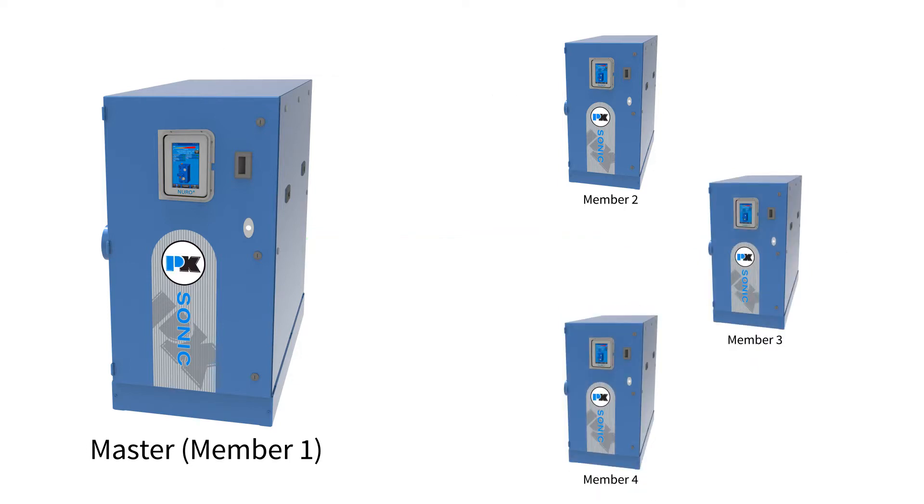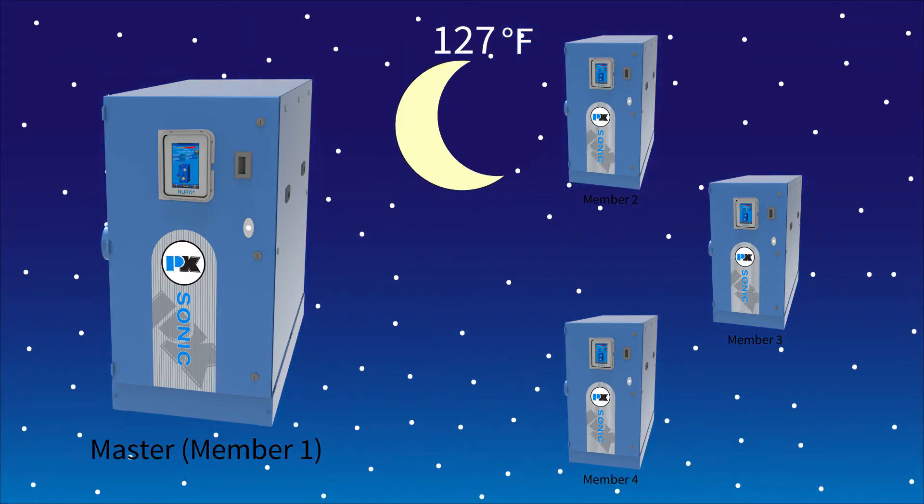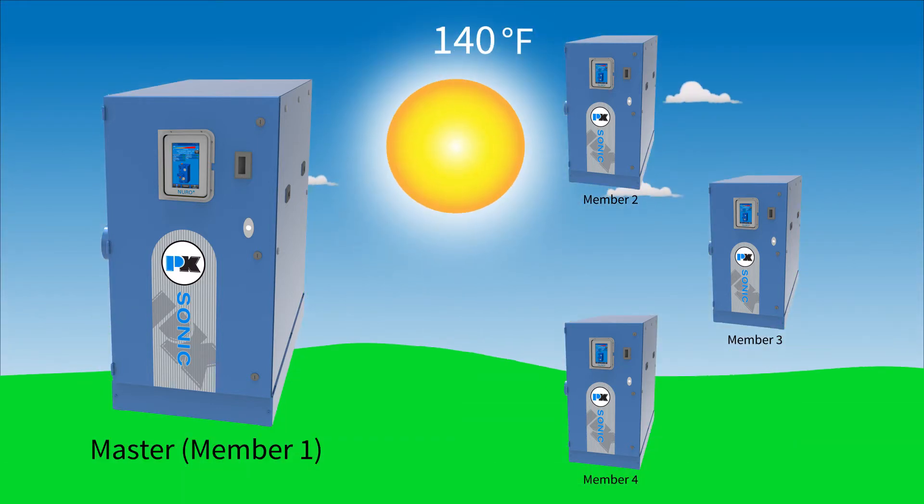Another great feature that the Neuro offers is the ability for a night setback schedule. With this, you can set certain times for the boiler to turn down or fire back up. For example, you can turn the system down 15 degrees when entering the nighttime and then have it fire back up with the boosted setpoint in the morning.